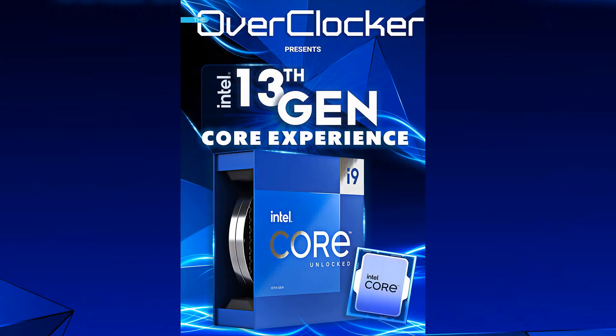Hey everyone, this is Neil once again from the Overtalker Magazine. Welcome to the 13th Gen Core Experience from the mini magazine called 'The Overtalker Presents: The Intel 13th Gen Core Experience.'